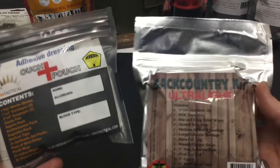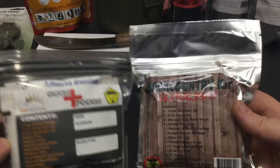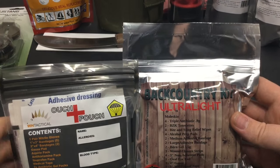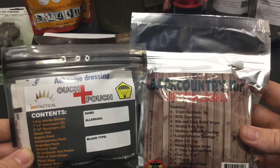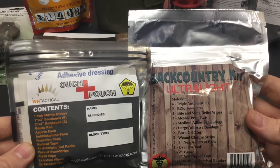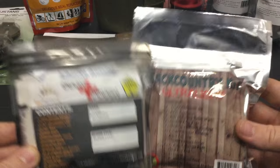Next up are compact medical kits — the Backcountry Kit Ultralight and the Ouch Pouch from Wild Hedgehog Tactical. Both are very similar in what they offer and come in at about $15 a piece. I'll drop the links in the description box below. There is also one from MSLE Supply that is very similar and in the $10 to $15 range — that's actually the one in my glove box — so I'll post links to all three in the description.